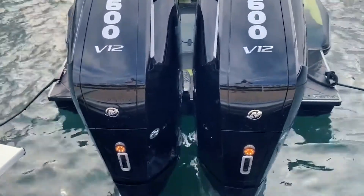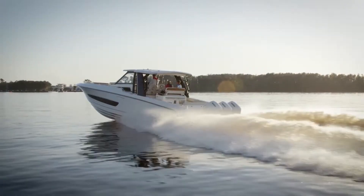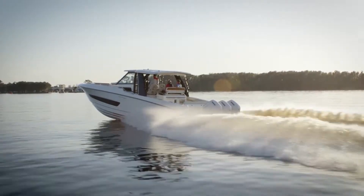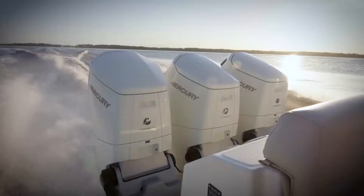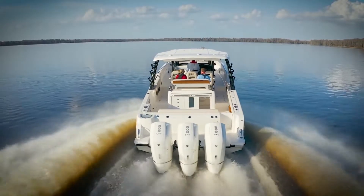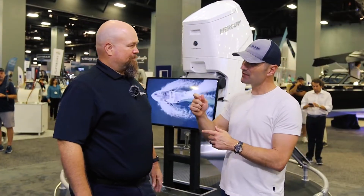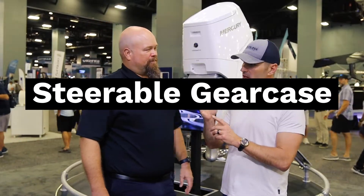Other competitors' engines have to be spaced farther apart, which takes up a lot more room on the transom. It also enables the engine to appear very sleek while you're running the boat — it stays straight, doesn't turn. It's a pretty neat phenomenon; it almost tricks your mind a little bit when you see it. The technology is just called a steerable gear case.